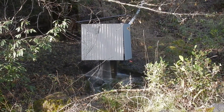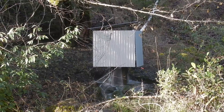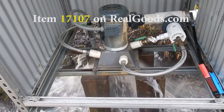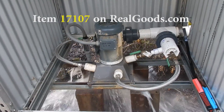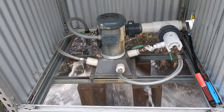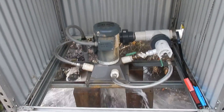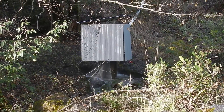Here is the hydroelectric plant itself. It's a high-power 4-nozzle system that will put out approximately, right now, maybe 28 amps at 50 volts, so you're getting about 1,400 watts continuous, about 34 kilowatt hours per day.